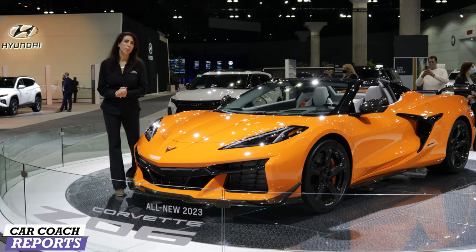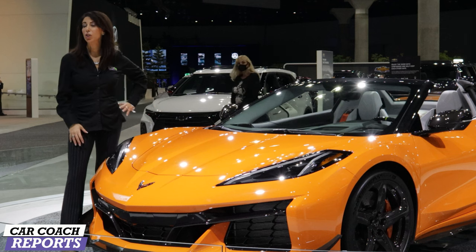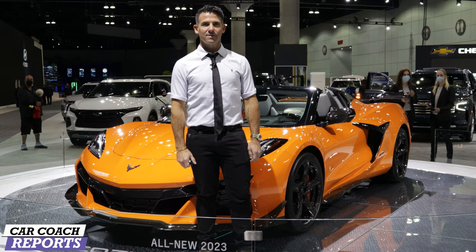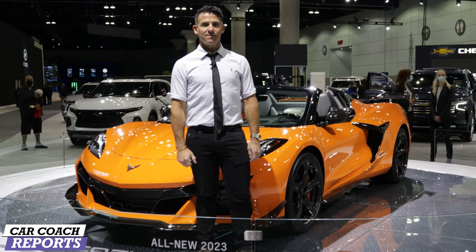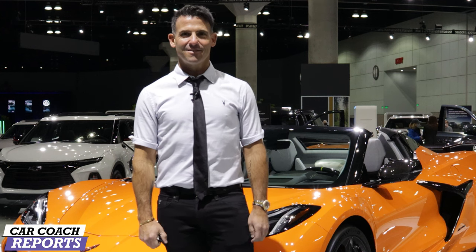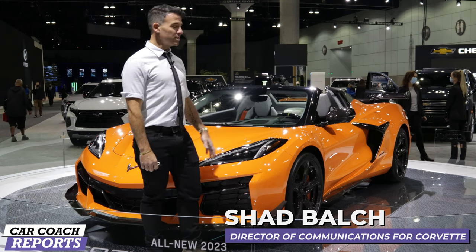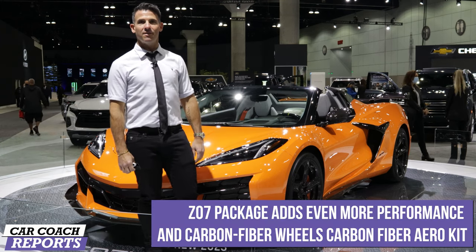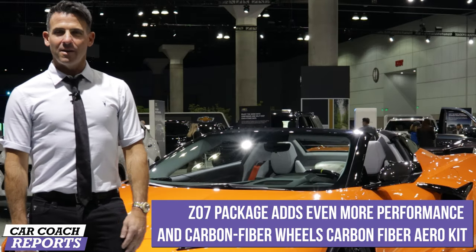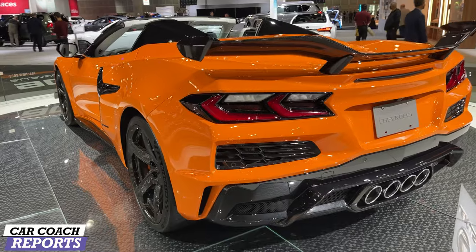We had an opportunity to speak with Shad Balch, who works for General Motors. He's going to tell us all about the Corvette and some information you may not get anywhere else. This car is very exciting — we've been waiting for the Z06. Now it's here in the flesh. Shad, tell us about the new 2023 Z06 Corvette. So this is the 2023 Corvette Z06. This particular model has the Z07 performance package on it. The C8 came out in 2020, and this is the new high-performance, track-capable variant.